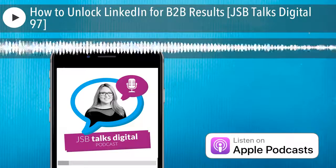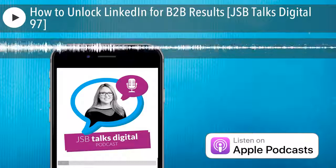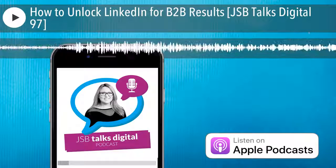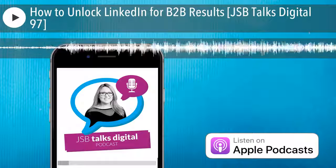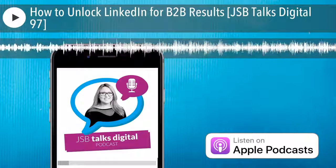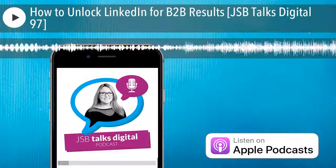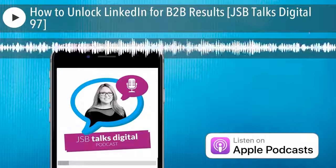Melanie, amazing. Thank you so much for joining me on JSB Talks Digital. I already have my copy, but I'm going to buy some more copies as gifts and giveaways for my own clients. Best of luck, continued success, and have a great day. Thank you so much, Joanne.